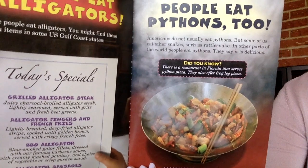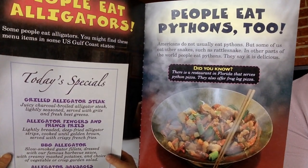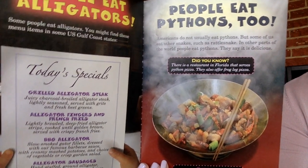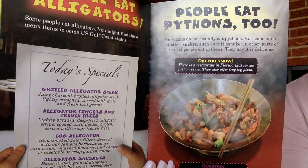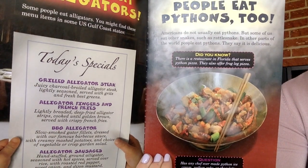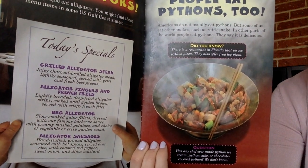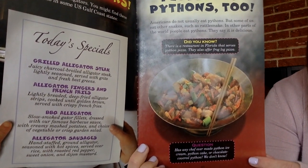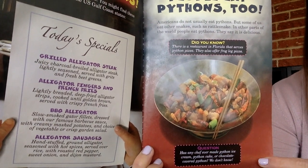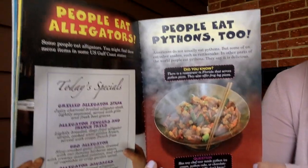People eat pythons too. Americans do not usually eat pythons, but some eat other snakes such as rattlesnake. In other parts of the world, people eat pythons and say it is delicious. Did you know there is a restaurant in Florida that serves python pizza? They also offer frog leg pizza. Has any chef ever made python ice cream, python cake, or chocolate-covered python? We don't know — would you try any of those foods?